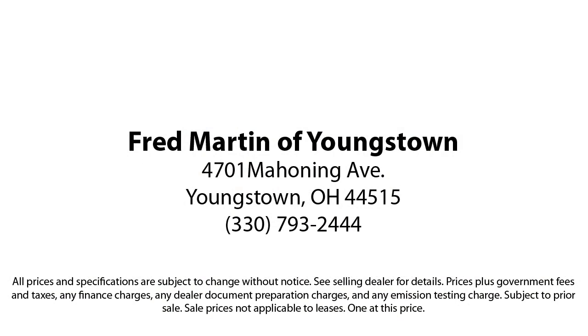Experience certified pre-owned Mercedes-Benz shopping with no deductible or co-pay, and special rates that begin at .99%. We also offer a 7-day exchange policy when purchasing our certified inventory.